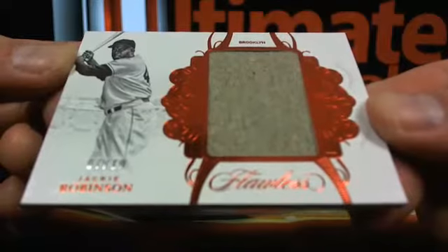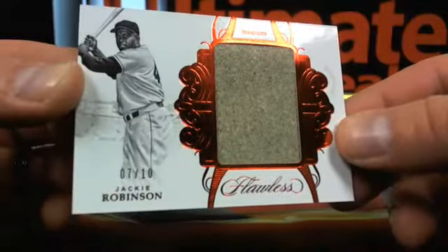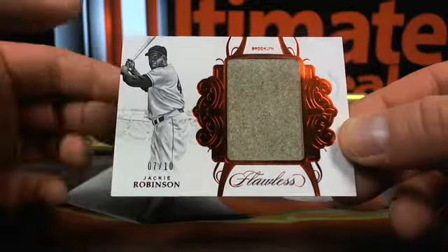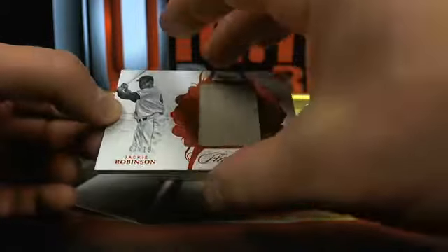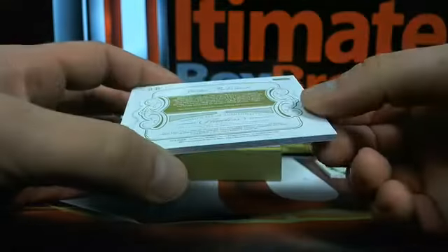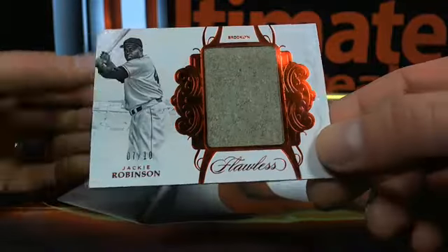Seven out of ten — the dirtiest jockstrap ever. Look how... this is just sandpaper almost. Seven out of ten. Jackie Robinson. How slick is that? Game used Jackie Robinson.